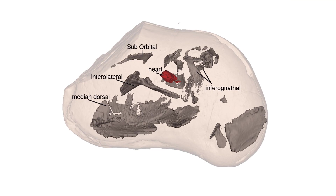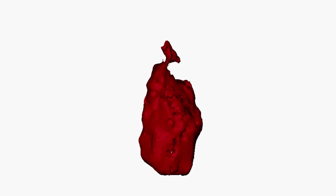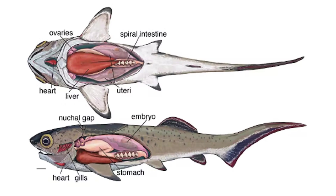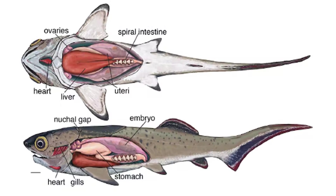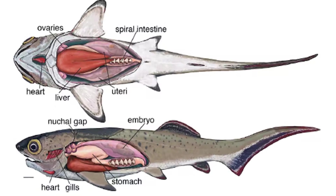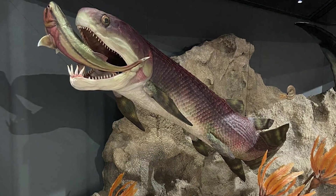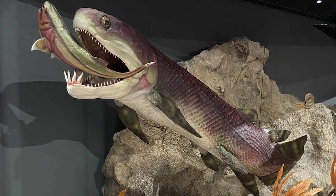The researchers identified the heart when the fish was examined using microtomography. They noticed an asymmetrical structure in the back of the space where the pharynx would have been. It looked like a heart because it had two chambers, an outflow tract, and an S-shaped arrangement — and it was located exactly where you'd expect the heart to be in a placoderm fish. The median ventral aorta fans out from the heart and contains intact blood vessels. This well-developed heart would have allowed the placoderm fish to swim quickly in pursuit of its prey.